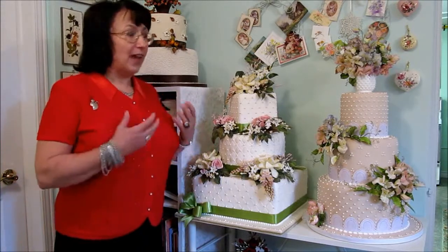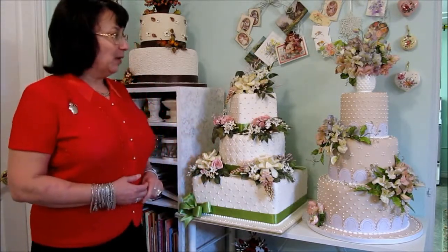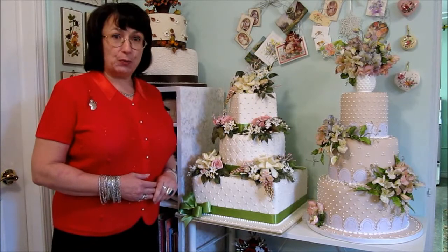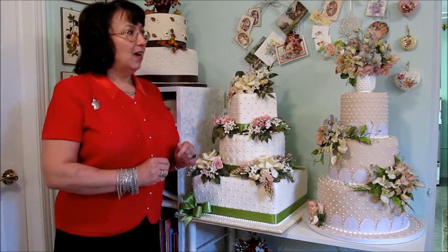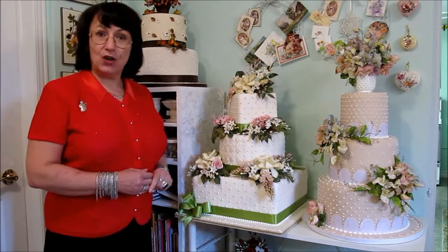And I love making flowers for my cakes. That's my true passion, is making the flowers. I make all my flowers by hand. They're all handmade and hand-painted, either in sugar or cold porcelain. I like to give couples that choice. The sugar ones usually go directly on the cakes. The ones that are wired into bouquets I usually make in cold porcelain because they last longer.